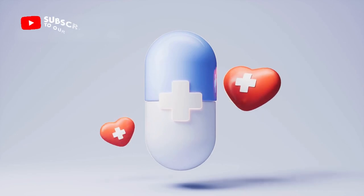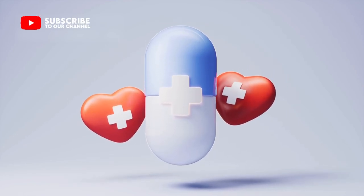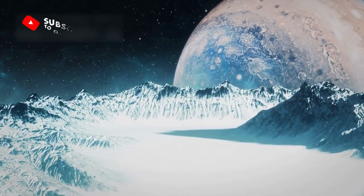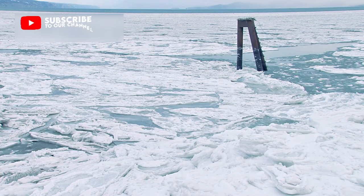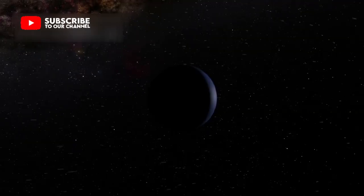A heart-shaped region called Sputnik Planitia is crucial to this idea. It looks smooth and flat like a frozen plain. Researchers now think slow-moving ice flows refresh its surface. These flows prove Pluto is geologically active — the dwarf planet is not frozen in time.